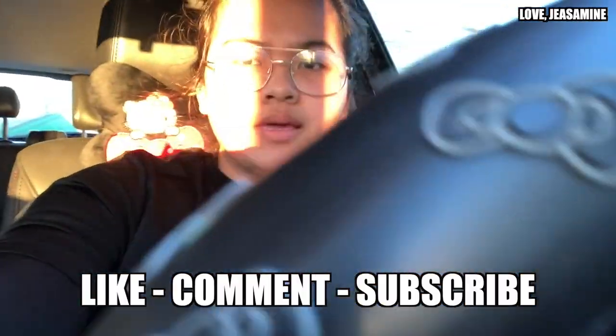Welcome to Vlogmas day 10! Today we're at Regal Bakery and we're gonna get some donuts. Forget about my crazy hair — I just dropped off my boyfriend and the Regal Bakery is right here, so I'm gonna take you guys with me. Let's go ahead and get some donuts.